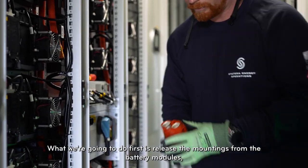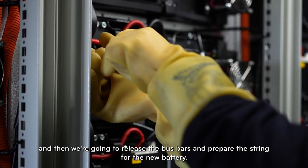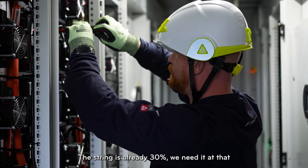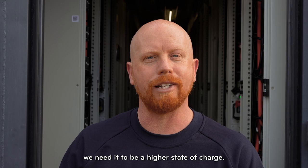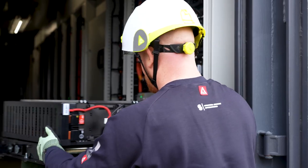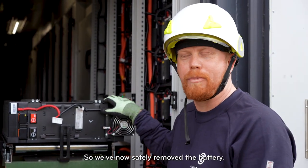What we're going to do first is release the mountings from the battery modules and then release the bus bars and prepare the string for the new battery. The string is already at 30 percent — we need it at that level because the new battery is going to be at 40 percent, so we need to be at a higher state of charge.